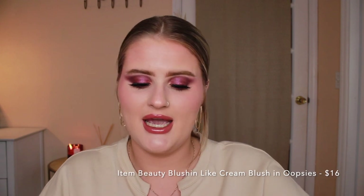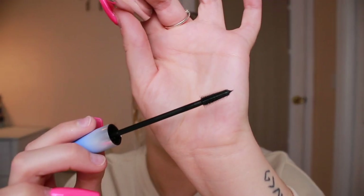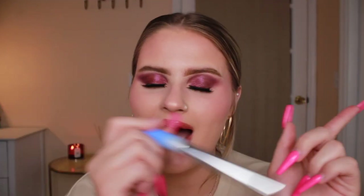I also got two more things from Item Beauty. The first is the Blush and Like cream blush in the shade Oopsies. It looks like a powder but it's actually a cream — and it feels like a powder too. It's such a pretty pink and I'm definitely going to be using that all summer long. The last thing I got from Item Beauty was the Lash Snack Lengthening Mascara. The wand is super super short, which is going to make it really easy to get into those lashes and on the bottom lash line. Do you see how tiny that wand is? I think this is going to be really good.